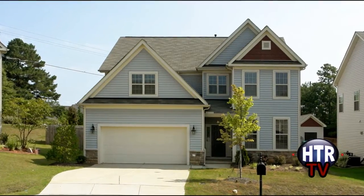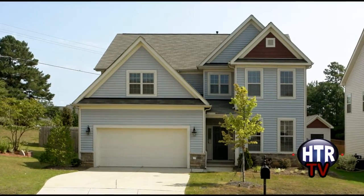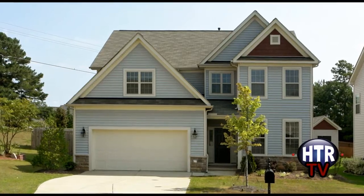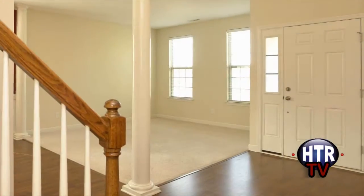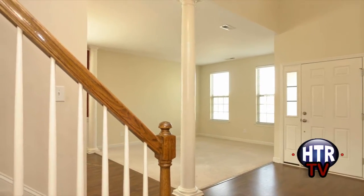The Tina Barletta team presents this 2,739-square-foot four-bedroom home in Clayton with a short sale opportunity. This home features an amazing floor plan.